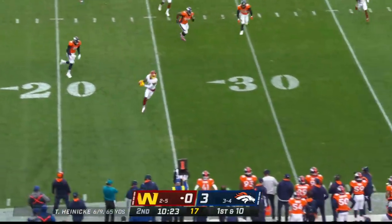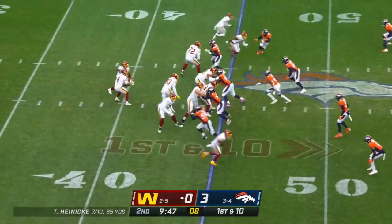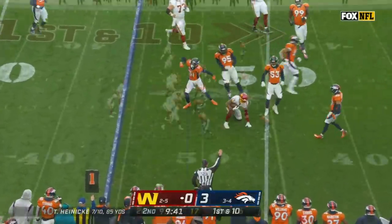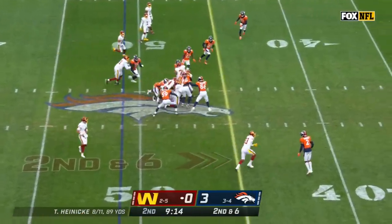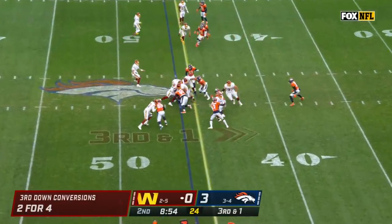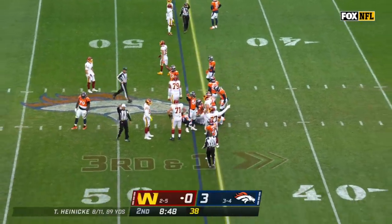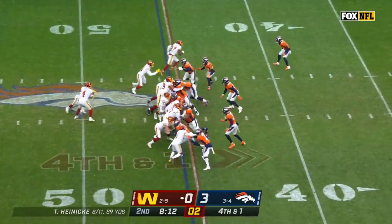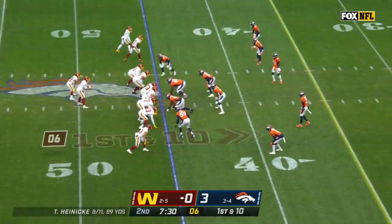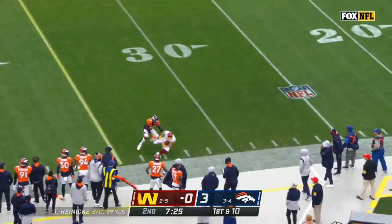Off the play fake, Heineke — a little easy pitch and catch, out across the 40. Underneath, try to make and miss. A pro bowler last year. He might be a touch short — they're gonna say he is short. It's Patterson, the rookie, and I think he just got enough. Heineke — complete, first down.